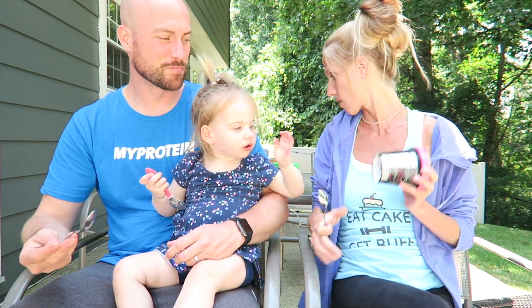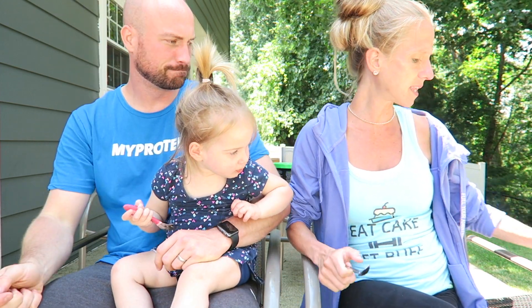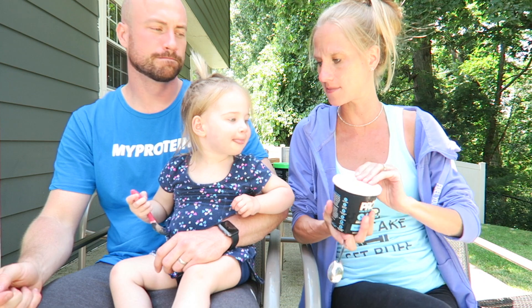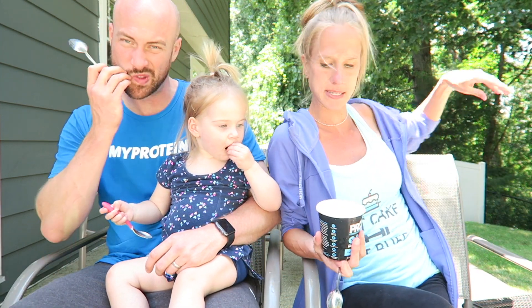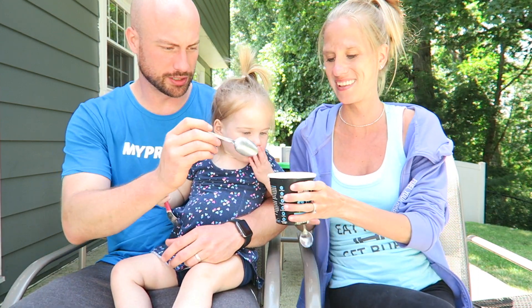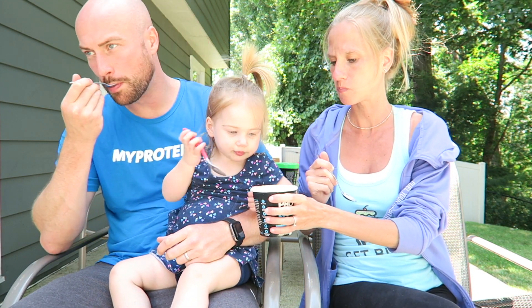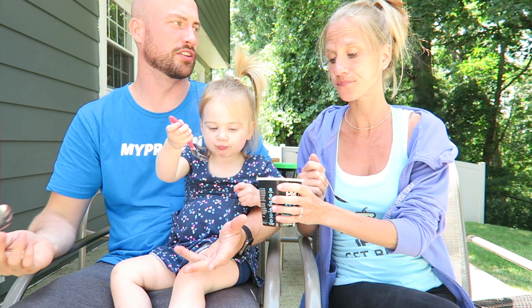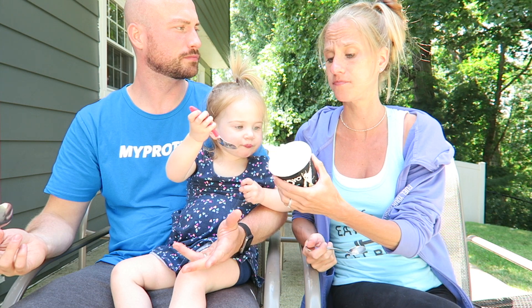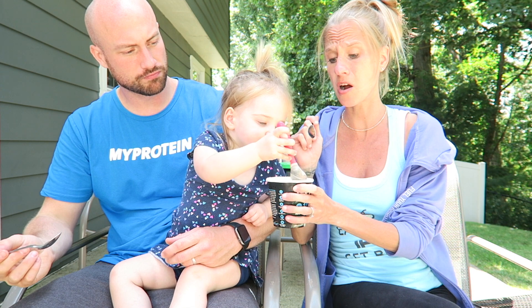All right, vanilla bean — mommy likes vanilla! There are little black vanilla bean specks in there. This one's super creamy. That just tastes like regular vanilla ice cream to me — like if you gave that to me in a bowl I would never guess it's a protein ice cream.